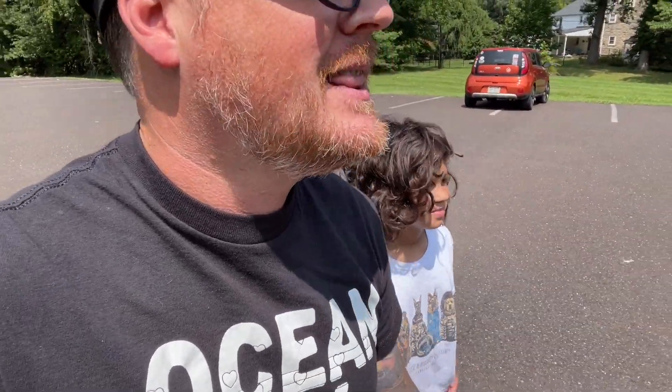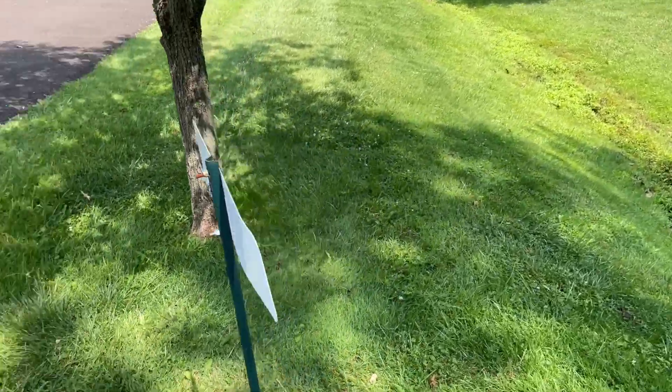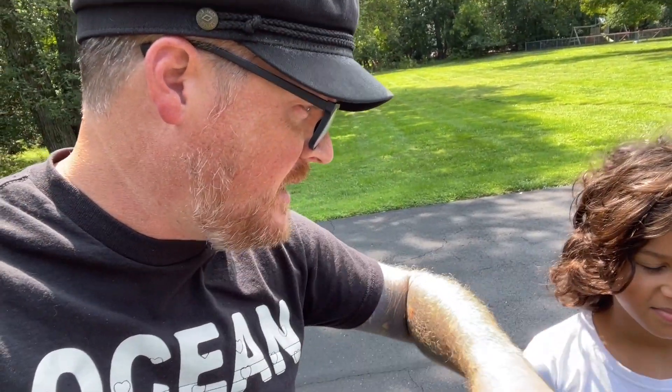We are going to check out another labyrinth that supposedly is over this way. I say supposedly because there are indeed signs for this labyrinth — there's a sign when you pull in to the actual church, and there's a sign right here that does say labyrinth. There's also a sign over here that says St. Dustin's Labyrinth. The issue is the labyrinth must be very, very close to the ground, because it looks like nothing more than a field over there.